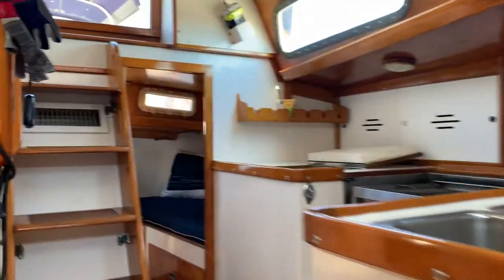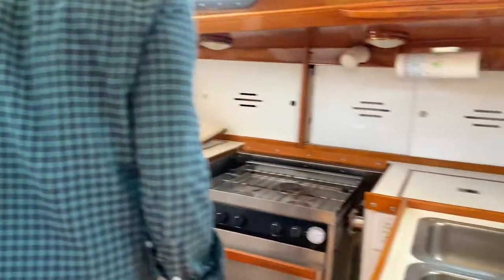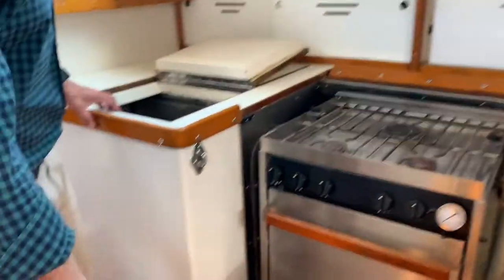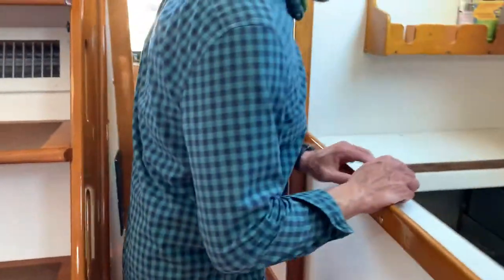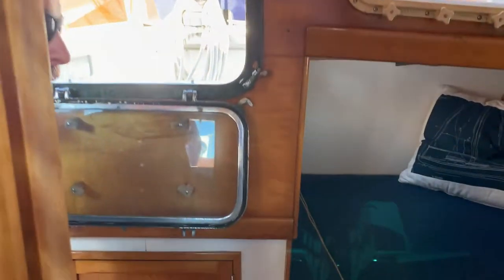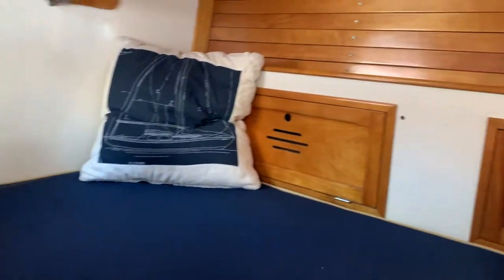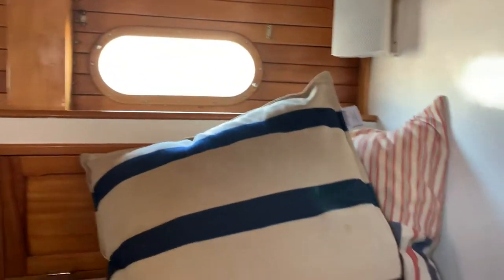As we move back out past the galleyway here, we have a classic icebox refrigeration system. All the hardware and machinery is located under our built boards here. This really classic aft stateroom really sums up the vessel's unique qualities, with this great companionway where you can actually pass beverages or food to your guests in the cockpit — a really nice touch, with this quarter berth as well as a full head.